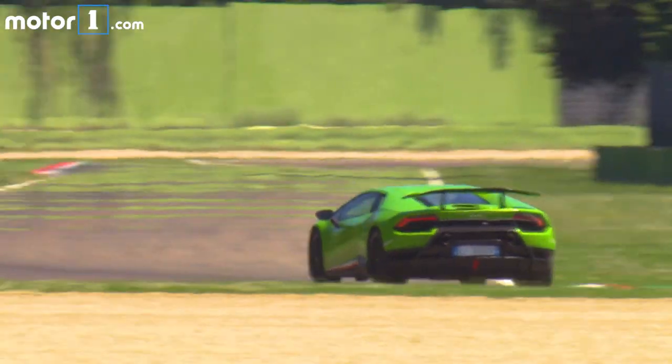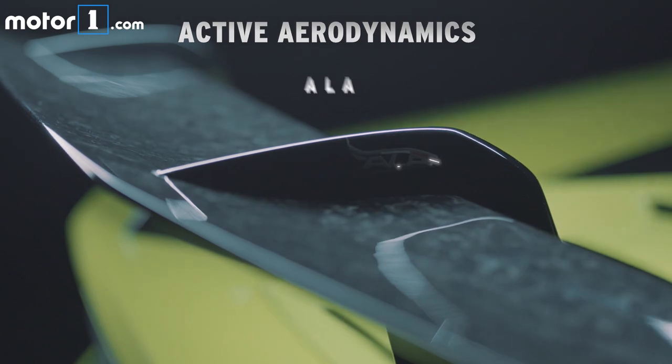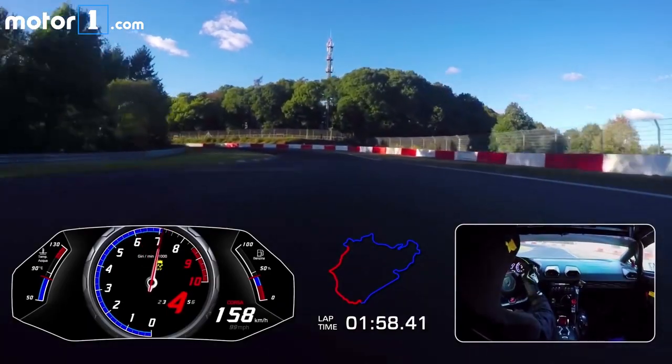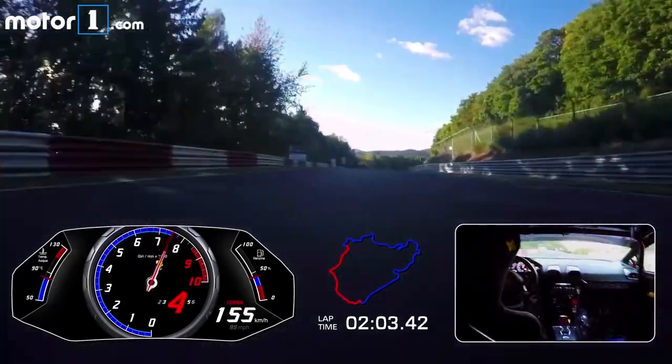For starters, Active Aerodynamics by Lamborghini — Aerodinamica Lamborghini Attiva — that's what ALA stands for. It surely has had a big role in achieving the lap time of 6 minutes 52.01 at the Nürburgring, the new record for production cars.